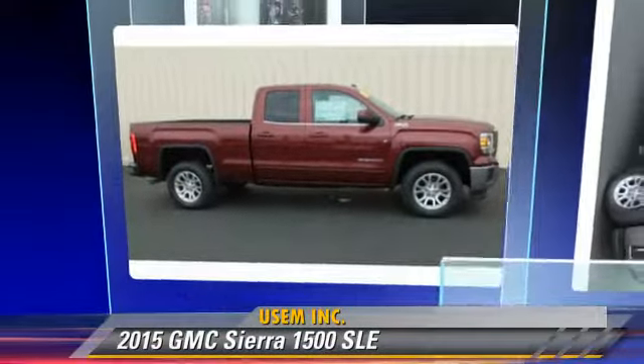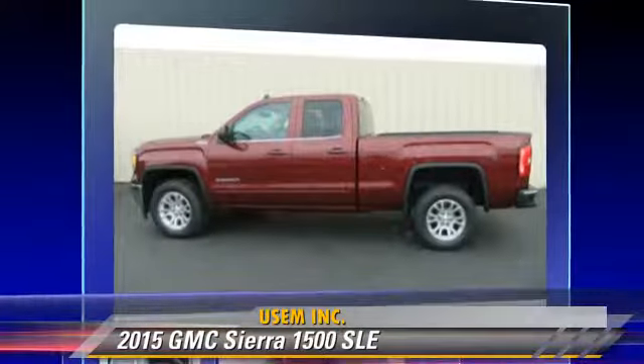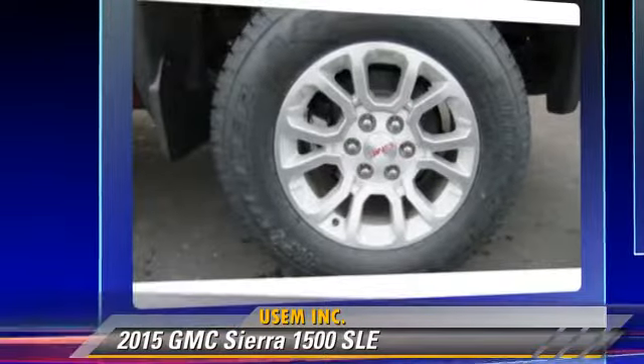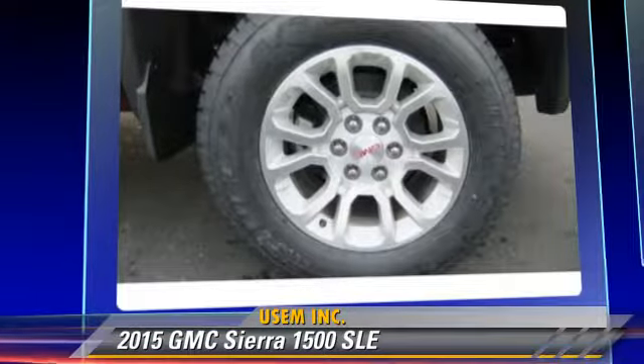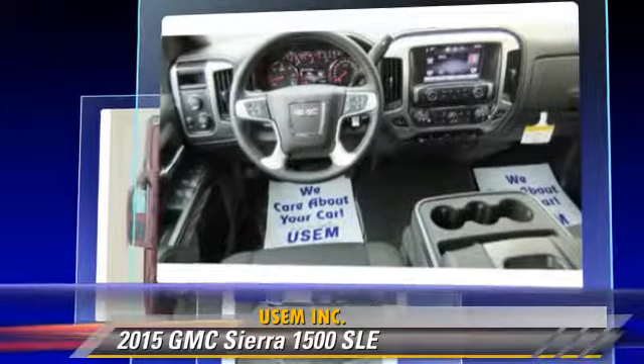The 2015 GMC Sierra 1500 SLE. This is a pickup truck powered by a 5.3 liter 8 cylinder engine with a 6-speed automatic transmission. This pickup truck is well equipped.